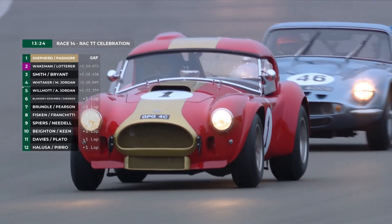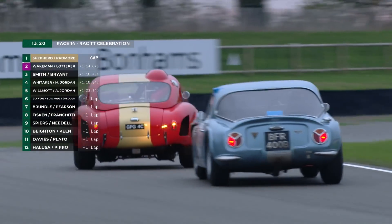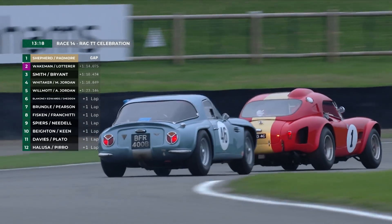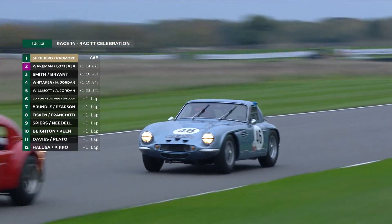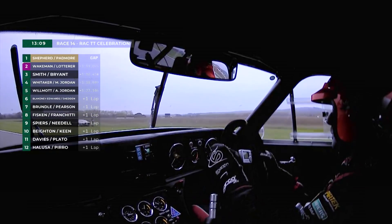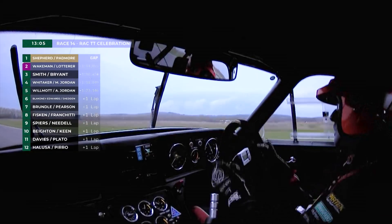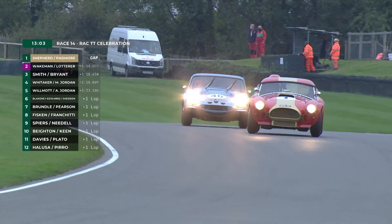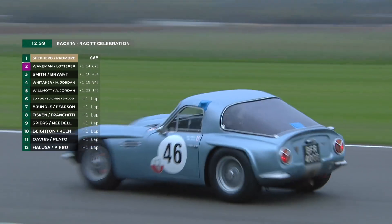Over the line goes this battle for second place. It's Olly Bryant putting up a really good defence — he's not making life easy for Jordan at all. The other problem for Mike here is that Lotterer is driving away up the road in the distance and he can't do anything about it — Mike is stuck behind the Cobra. That will be driving Mike absolutely wild. But Olly Bryant is doing a fantastic job. I always say it's so much harder to be the hunted than the hunter, and he is not giving Jordan an inch.